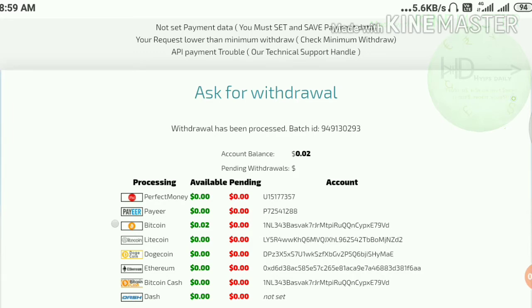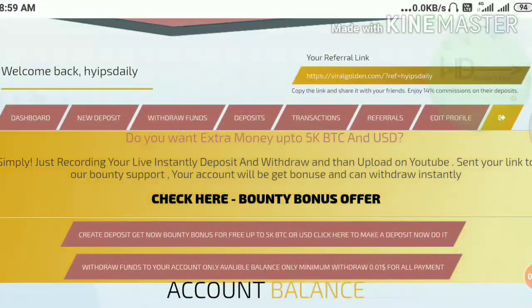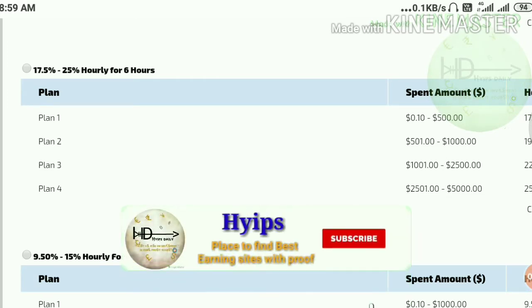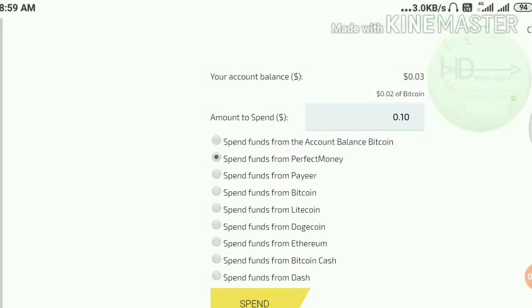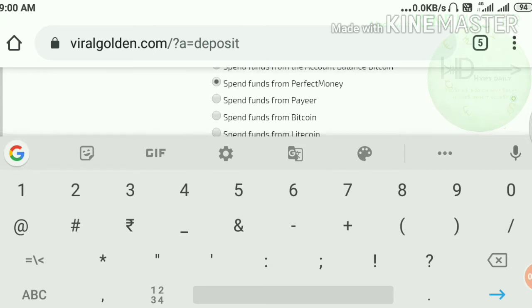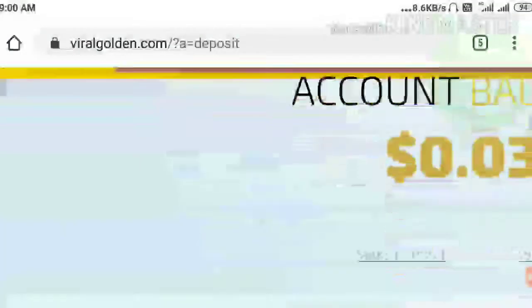You can see here the batch ID was generated — this means the site is paying. Right now, as I promised, I am going to make a new deposit of $4 in plan three. I selected the 9.50% to 15% plan for a 12-hour plan and selected the amount of $4 via Perfect Money, then I went to confirm.